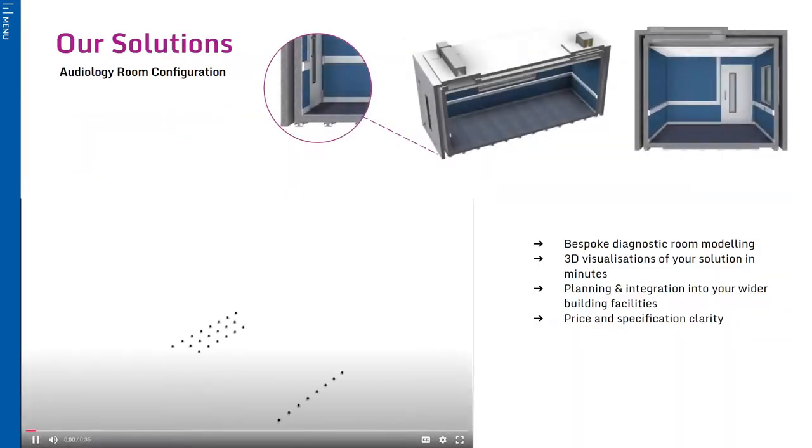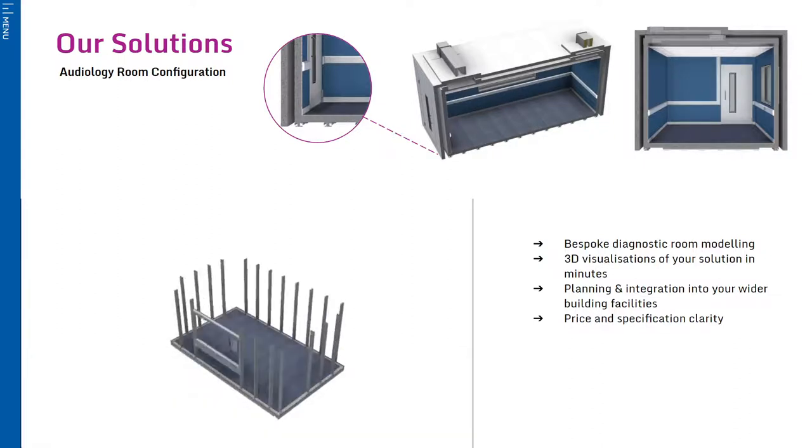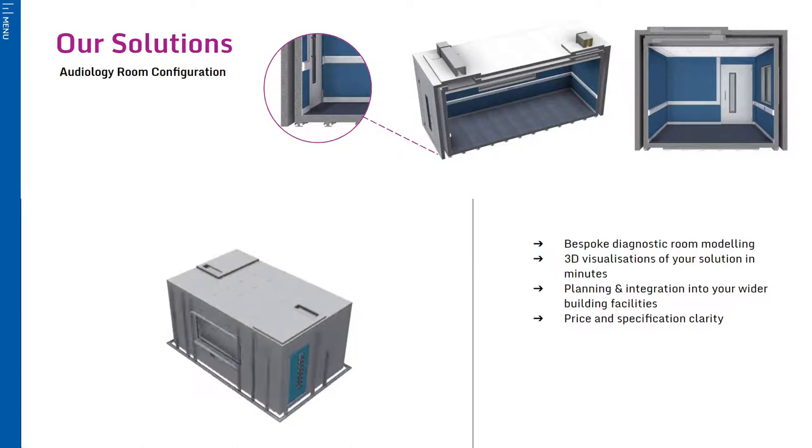To help you visualise your facility, we have developed a configurator tool which quickly creates 3D drawings and a virtual model to demonstrate our moduline construction. The example here is a double-walled audiology room complete with floating floor, observation window, back-to-back personnel doors, ventilation ducts for connection to an existing air conditioning system, electrics and internal finishes.